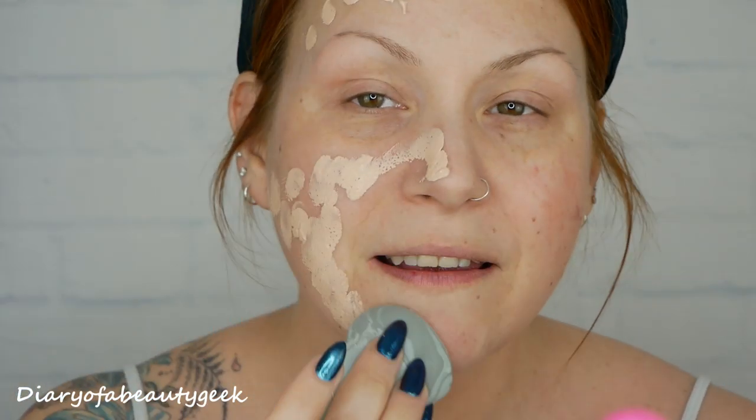This is the difficult thing about testing foundations and concealers because we're all different. My next step is to apply the foundation and then the concealer afterwards. I'm going to apply half the foundation using a makeup sponge and the other half using a brush, to see what the coverage is like and how they apply. I've got a Nanchi Beauty Blender, nicely dampened, so I'm just going to put some foundation on the back of my hand and dot it over my face.